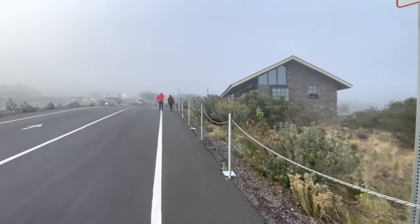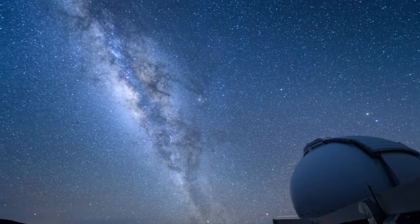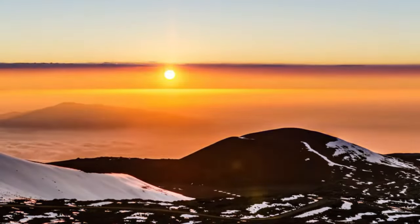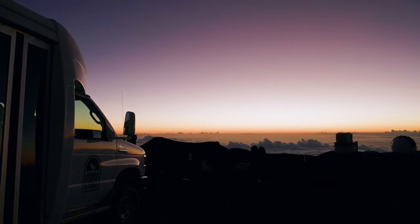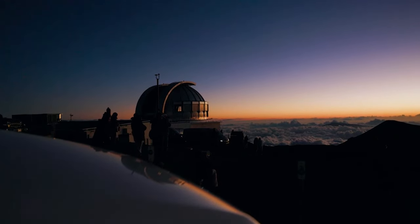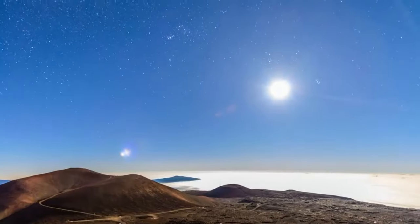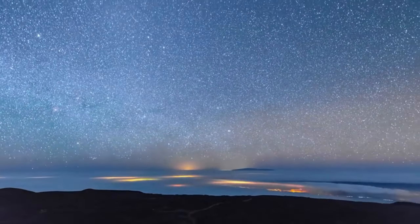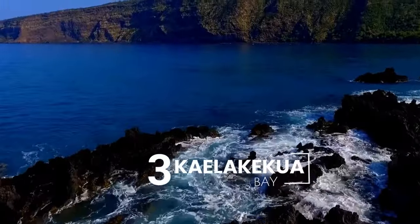Situated at around 9,200 feet, the Mauna Kea Visitor Information Station welcomes visitors with free stargazing programs every week on Tuesday, Wednesday, Friday, and Saturday evenings. If you have a four-wheel drive vehicle, heading to the summit promises even more breathtaking views. Many tour companies also provide guided summit tours with transportation, telescopes, and knowledgeable guides. Even if you don't make it to the top, the visitor station area is a great spot for stargazing — grab a cozy blanket, dress warmly, and bring a star chart or sky observation app.